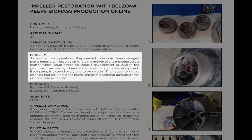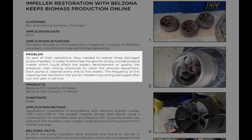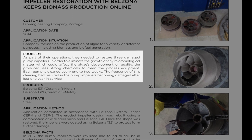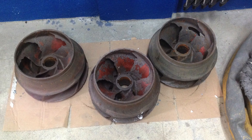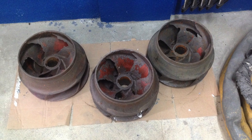Impellers at a biofuel generation plant became heavily damaged after just one year in service. In order to eliminate the growth of biological matter, the impellers are cleaned every one to two weeks with hemichemicals. A byproduct of this process causes the damage you see here.